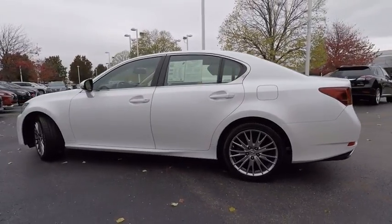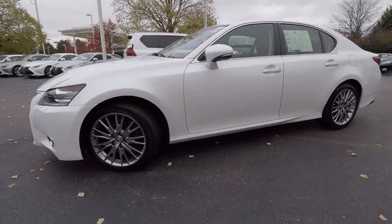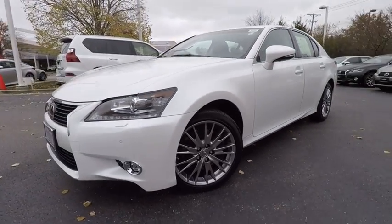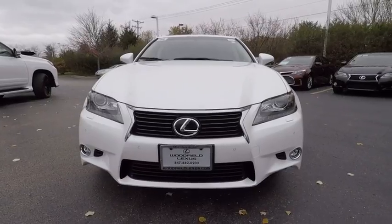This vehicle has less than 50,000 miles. Here are some of this vehicle's great options: stability control, traction control, power steering, cruise control, fog lights, clock, compass, child safety locks, power brakes, and electronic brake force distribution.